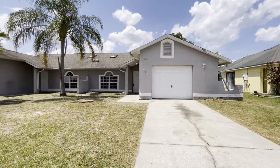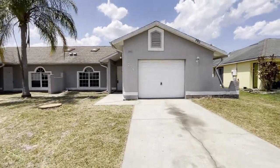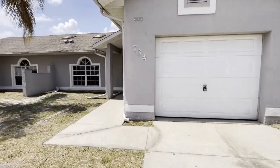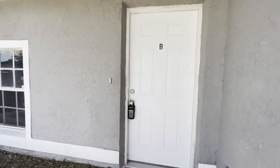Hello and welcome to 734 Beturn Lane, Unit B in Point Siena. This is a beautiful three bedroom, two bath, one car garage home just shy of 1250 square feet. Nearly renovated. Let's take a look inside.